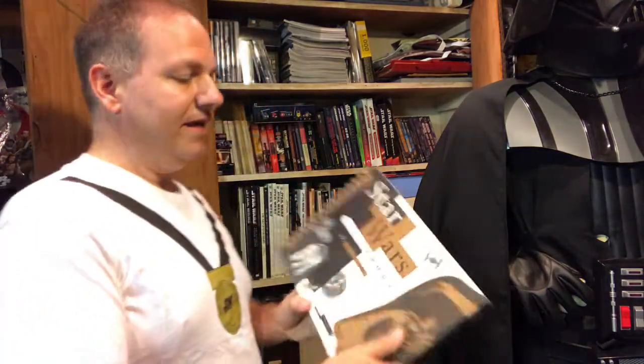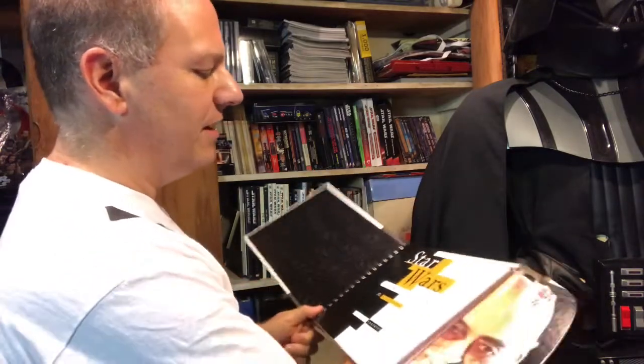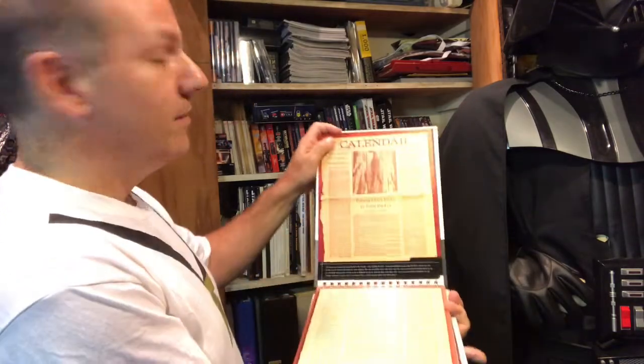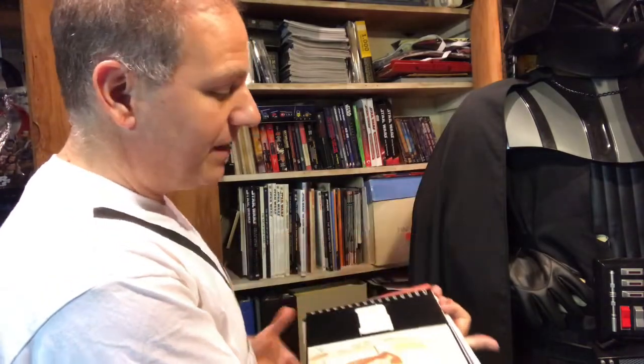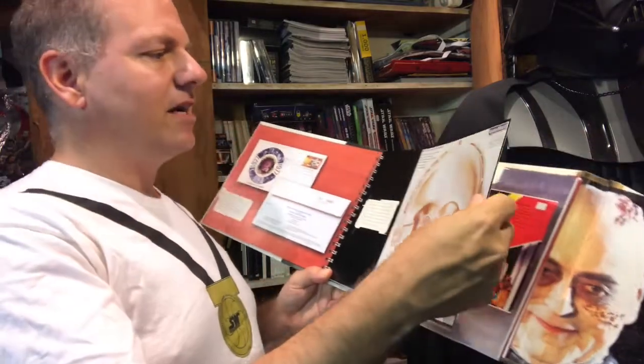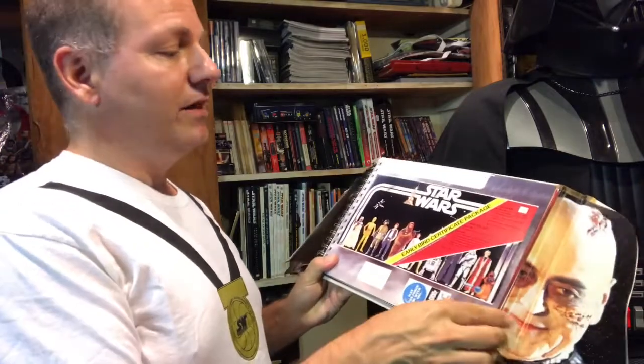We also have a lot of the Stephen J. Sansweet books — who is my Yoda when it comes to Star Wars collecting. This is the Star Wars Scrapbook. This is a trend from about 20 years ago with collectible books that included pull-out interactive elements — not just pictures, but things like a production photo, articles, and for example here's a punch-out mask you can actually cut out and attach. Here's a copy of that early bird kit in high-res, and here's an example of the Bantha Tracks official Star Wars fan club newsletter that you can actually open up like the real thing. Really, really nice printed copy.